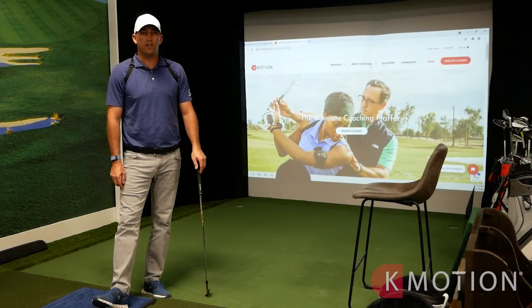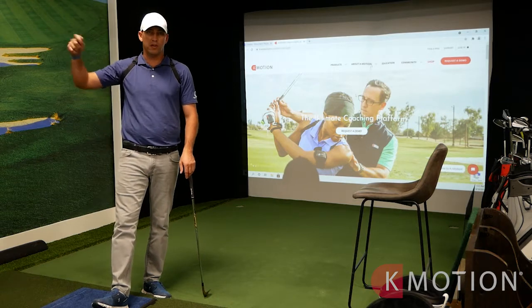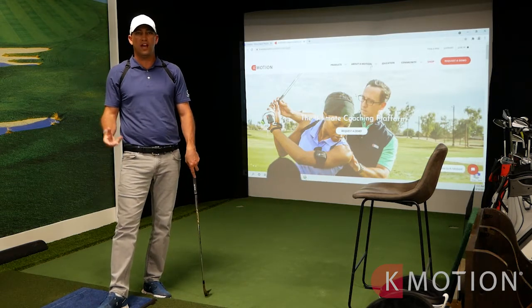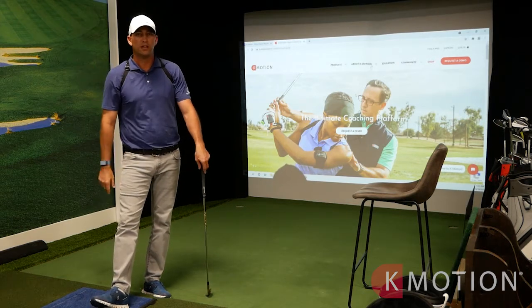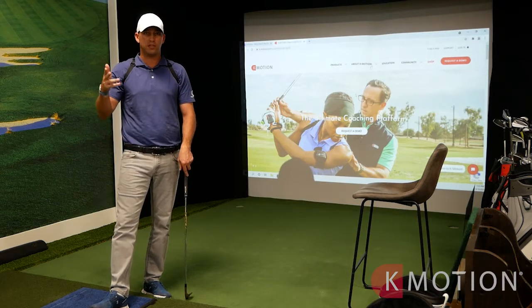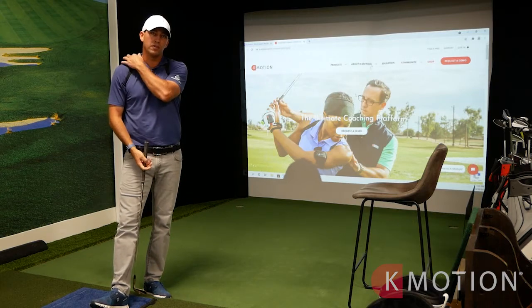Students of all levels really benefit from the K Coach. You get a high handicapper that doesn't even know where they should be in space — that's a great application. You get a mid handicapper that wants to work on a certain position at the top of their backswing — that's a great application. And then you get a low handicapper that wants to work on proper sequencing, so you can really cover all spectrums of players.